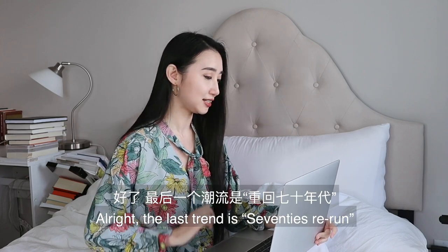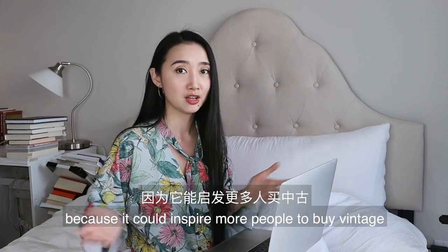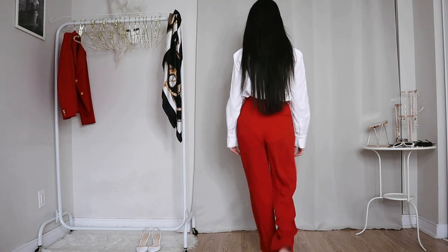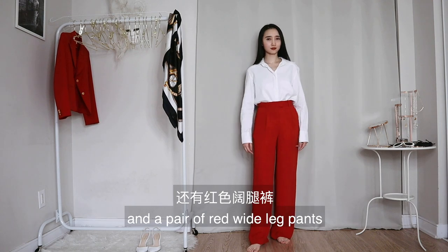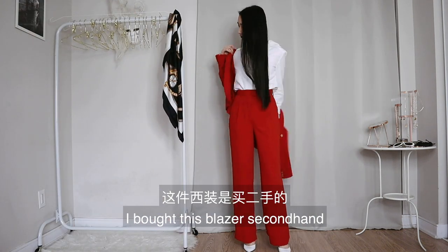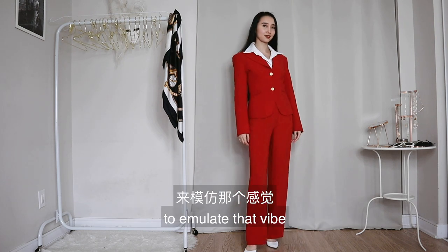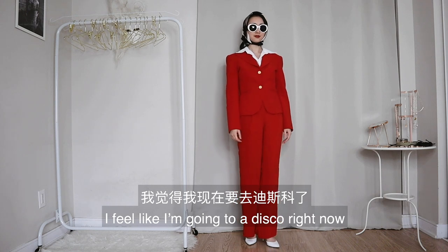The last trend is seventies rerun. I love retro trends because it could inspire more people to buy vintage — it's cheaper, it's saving the planet, and you're on trend if that's what you're looking for. For this look, I'm starting with a white shirt and a pair of red wide-leg pants, wearing my white slingbacks too. Now I'll put on my red blazer — I bought it secondhand and changed the buttons from black to gold. Since the seventies is all about color, I'll leave the collar of my white shirt out to emulate that vibe. I'll also wear a large silk scarf on my head and my oval sunglasses. I feel like I'm going to a disco right now.